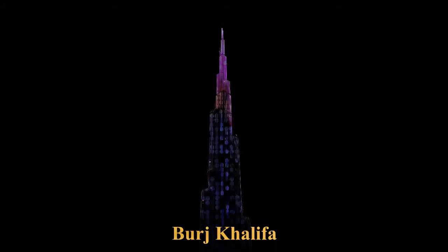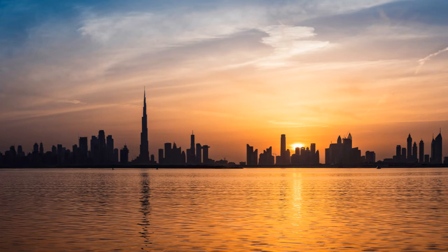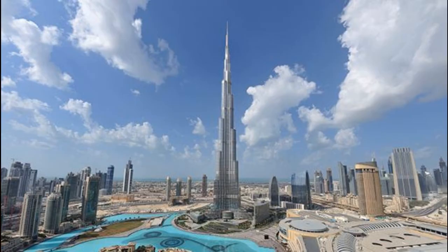The Burj Khalifa, known as the Burj Dubai prior to its inauguration in 2010, is a skyscraper in Dubai, United Arab Emirates. With a total height of 829.8 meters and a roof height of 828 meters, the Burj Khalifa has been the tallest structure and building in the world since its topping out in 2009. Construction began in 2004, with the exterior completed five years later in 2009. The primary structure is reinforced concrete. The building was opened in 2010 as part of a new development called Downtown Dubai, designed to be the centerpiece of a large-scale, mixed-use development. The decision to construct the building is based on the government's decision to diversify from an oil-based economy and for Dubai to gain international recognition.